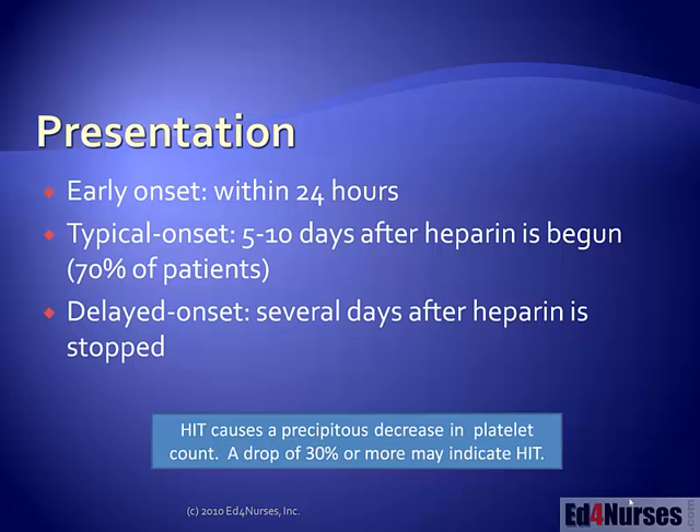Patients are usually not on heparin drips for this long a period of time, so they're probably encountering the heparin from some other mechanism, such as central line flushes. 70% of patients have this typical onset of heparin induced thrombocytopenia. We also have a delayed onset which occurs several days after heparin is stopped — so the heparin is even gone and the patient develops HIT. Remember, if we're seeing a platelet count decrease by 30% or more in our patient, we have to be thinking about HIT, especially if that patient is on any form of heparin.